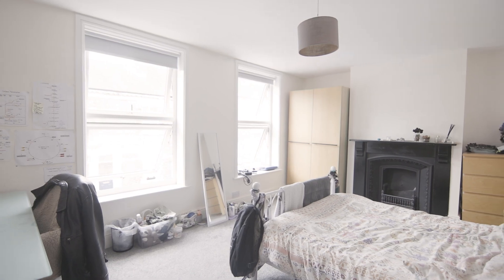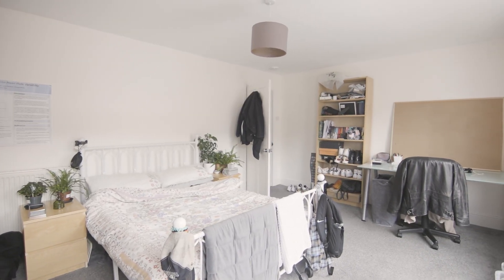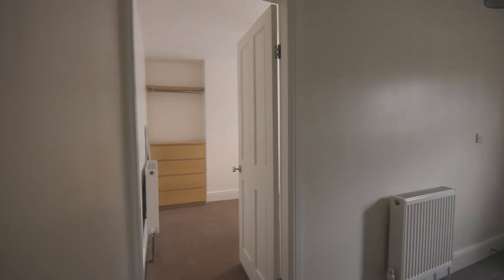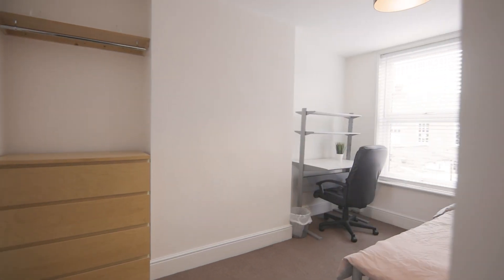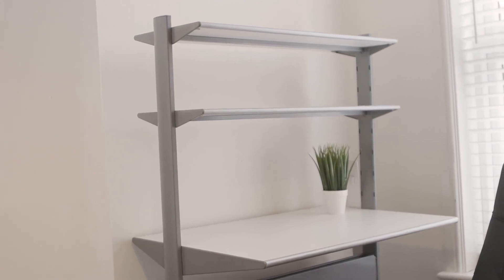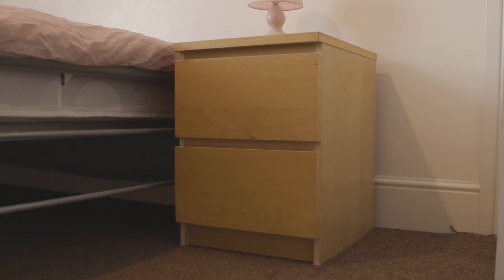Coming upstairs, you have the next two bedrooms. All the bedrooms in this property are fully furnished with beds, desks and plenty of storage space.